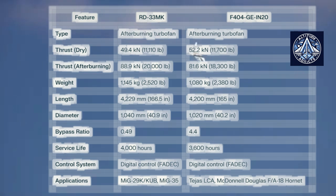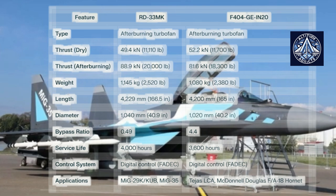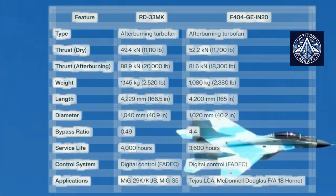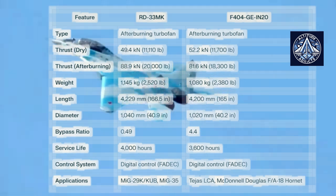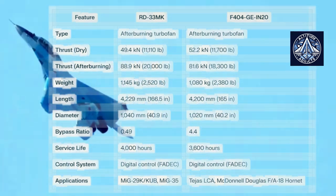In contrast, the F404 GEN-20, which is used in India's Tejas LCA, has a slightly higher dry thrust of 52.2 kN. However, its afterburning thrust of approximately 81.6 kN is lower than that of the RD-33MK. The RD-33MK is optimized for high-speed performance with a focus on thrust generation rather than fuel efficiency.